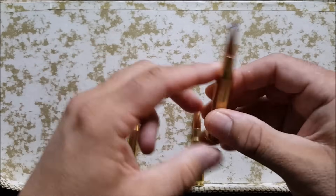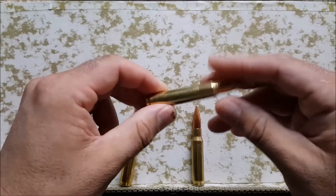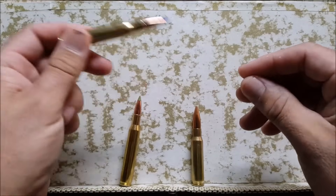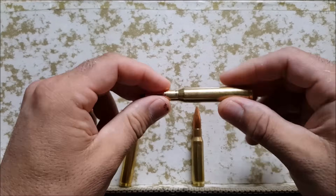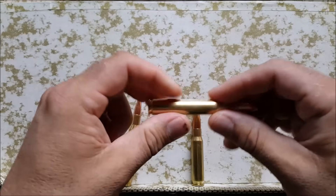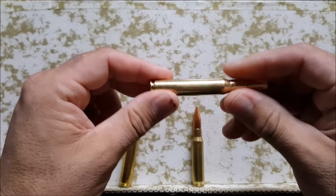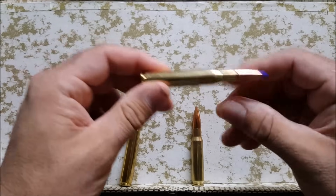The classic plains game rifle in Africa and the one most recommended is probably the .30-06. It has a good trajectory for shots past 300 yards, it hits hard, recoil really isn't that bad at all, and emergency ammunition can be purchased anywhere in the world — and I mean anywhere.